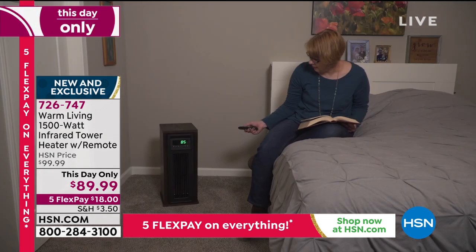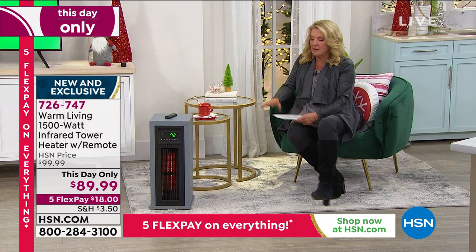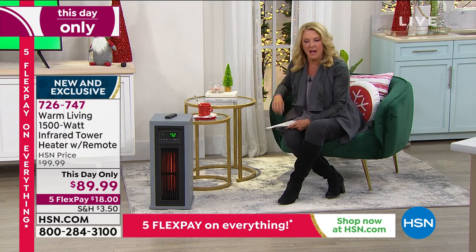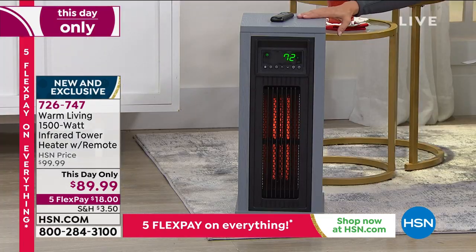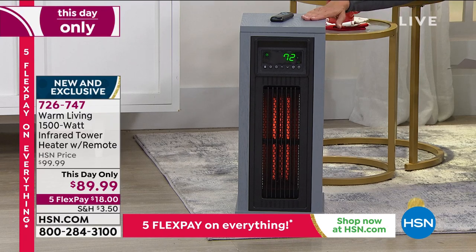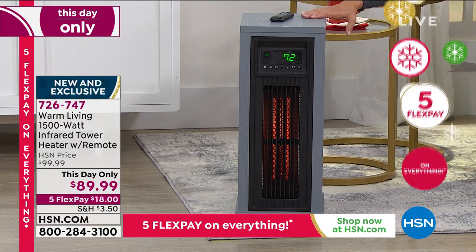We have two colors — the espresso brown and the gray. Either color is awesome. This is actually kind of a coastal chic design on our sets, and the gray looks fantastic. Notice it's not a big giant unit — we've got the remote right on top of it. You could set a drink on there if you wanted to, because none of this gets warm whatsoever. The entire exterior is absolutely room temperature.